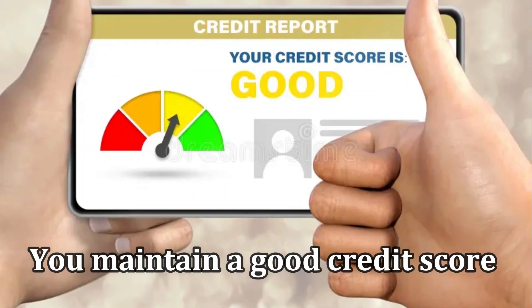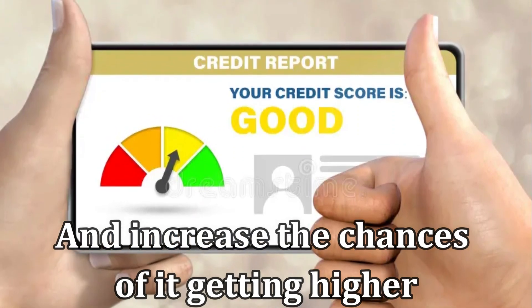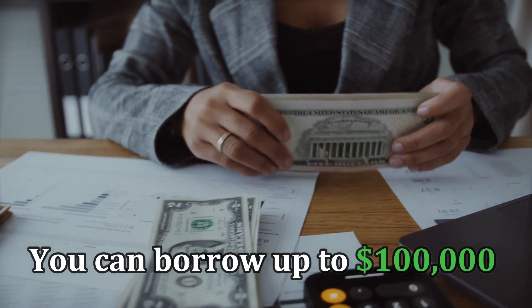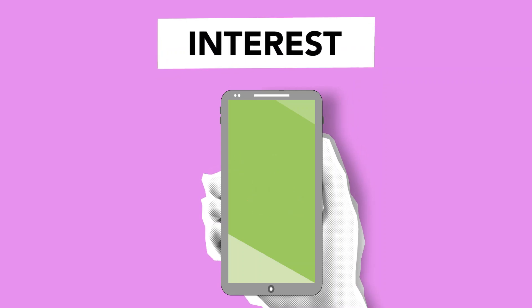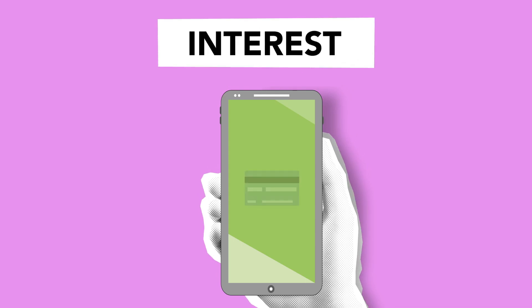In doing this, you maintain a good credit score and increase the chances of it getting higher. So, there you have it — you can borrow up to $100,000 with a 700 credit score. However, you have to watch out for the high interest rate, which only decreases as your credit score improves.